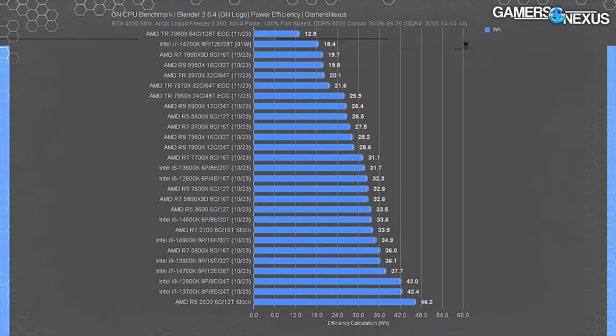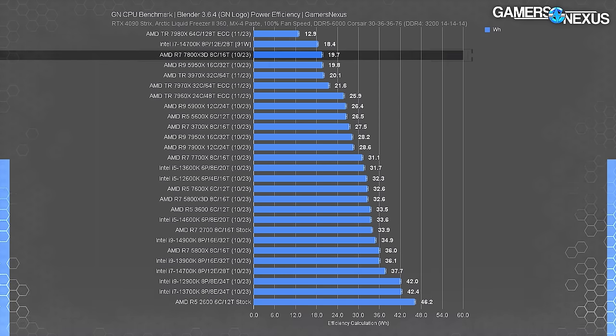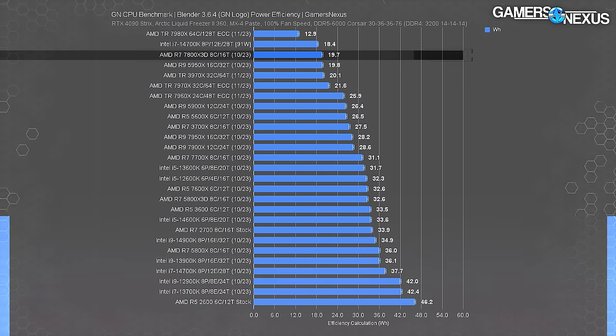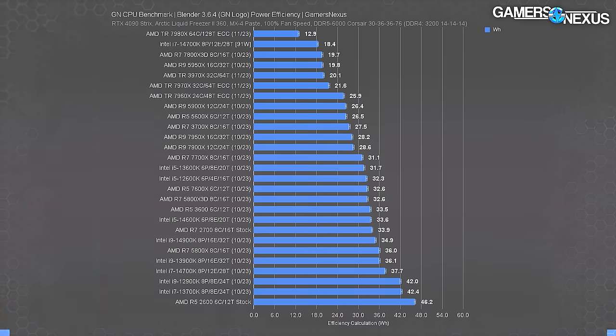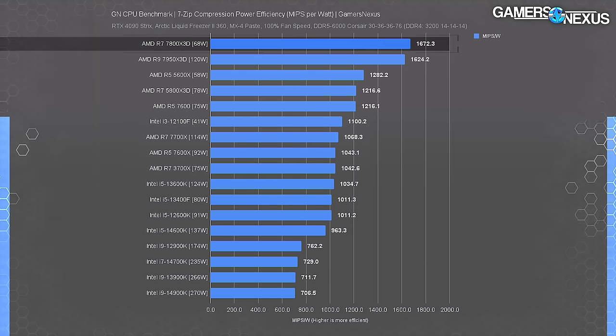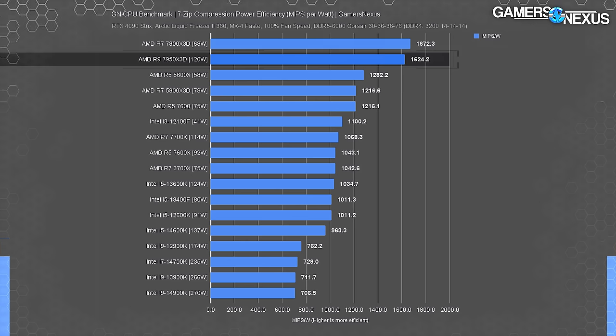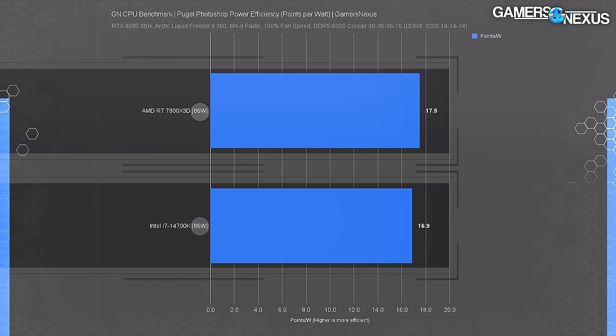Blender's up now — you all already know this chart, so we'll keep it short. We ran the 14700K at 86 watts limited, which had it at about 91 watts, and the 14700K finally outperforms the 7800X3D — all we had to do was run it in a configuration most users won't use. It produced a 12.1-minute render, a massive worsening from the baseline 8-minute render, but it became more efficient. For 7-Zip, the 7800X3D leads the MIPS-per-watt chart despite middling compression performance. Intel's 14900K performs the worst at 707 MIPS per watt. In Photoshop with the 14700K restricted to the 7800X3D's power budget, the 7800X3D outperformed the 14700K in overall score and therefore in efficiency.